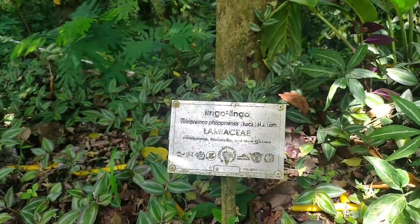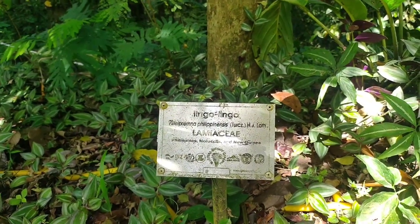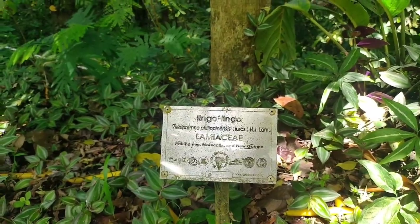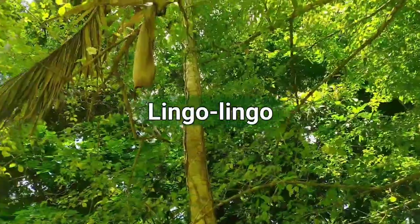This one is Lingolingo, which is native or endemic to the Philippines, and of course Eugenia — hindi lang sa Philippines. And this is how it looks. Ito. Lingolingo. Ito ang leaves niya — here are its leaves.